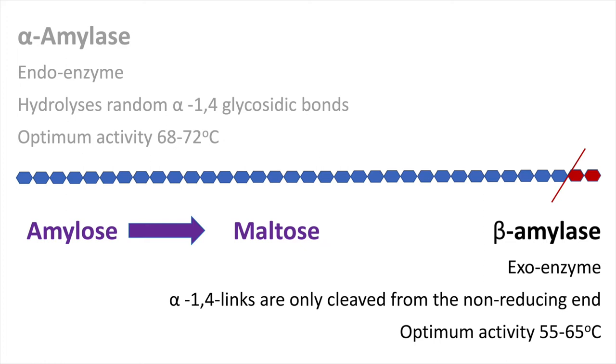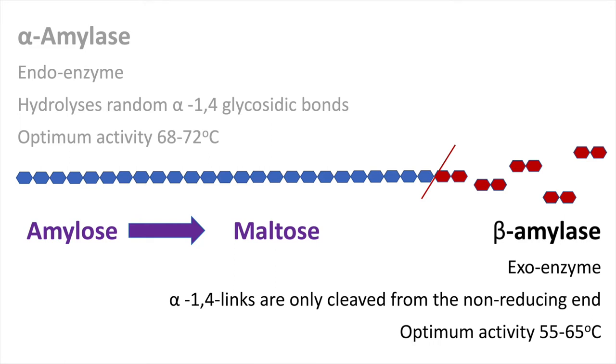Beta-amylase operates best at slightly lower temperatures. This exoenzyme can only work from one end of the starch chain, liberating a unit of maltose each time. These smaller disaccharides can be directly used by yeast to make alcohol. Therefore, as our mashing temperature rises above 65 degrees, we decrease the potential fermentability of our wort, but increase the viscosity. Today, we will compromise by mashing at 67 degrees C for an hour.